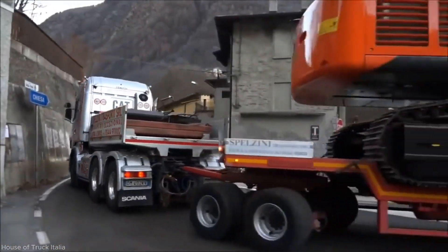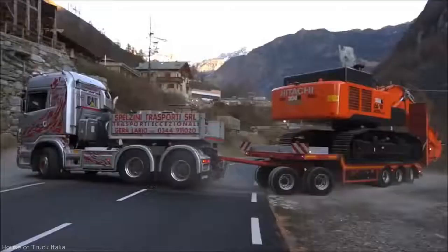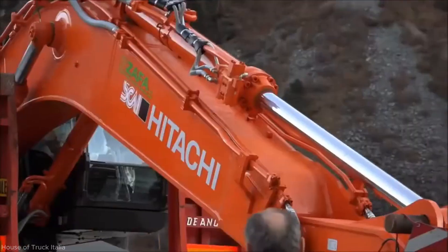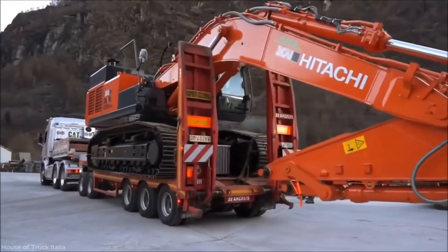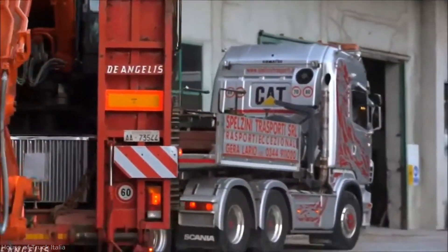The convoy moves slowly through narrow industrial roads, carefully navigating tight turns and elevation changes. The truck's air suspension is tuned for optimal balance and ground clearance. Warning lights are turned on and escort vehicles accompany the transporter to ensure road safety.